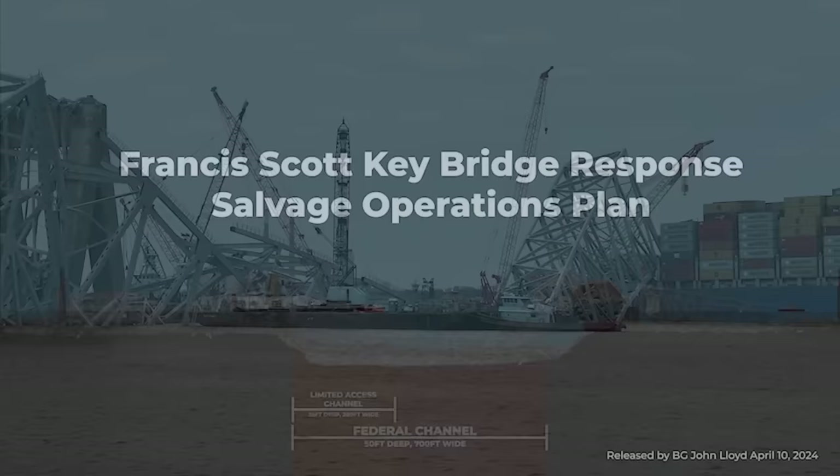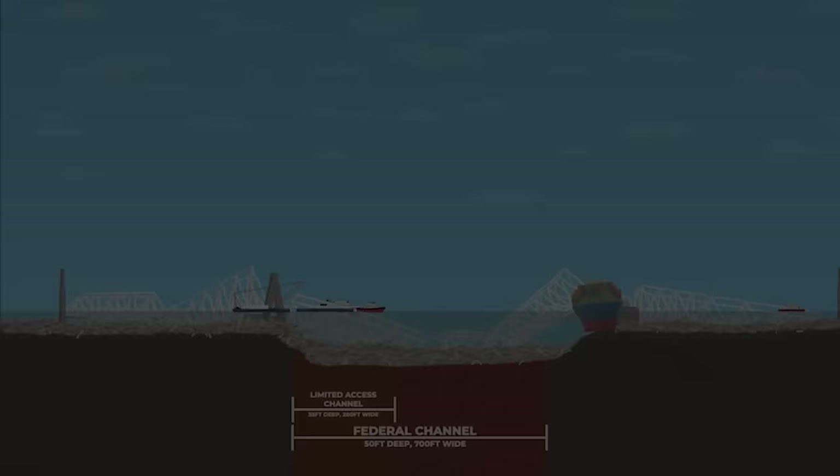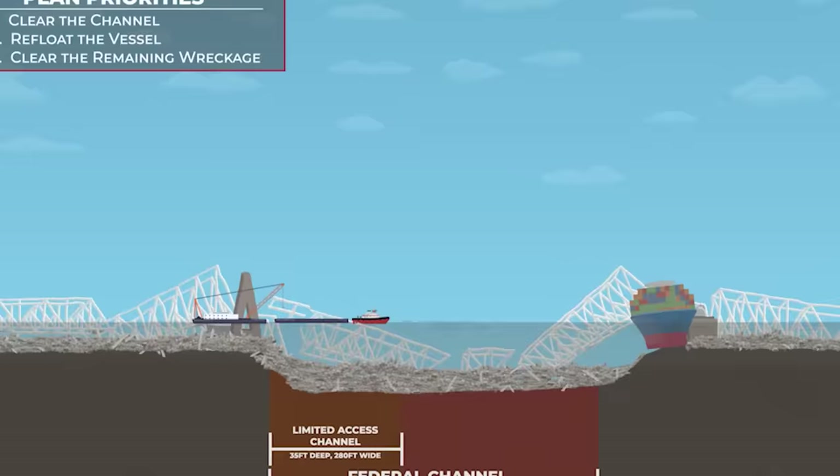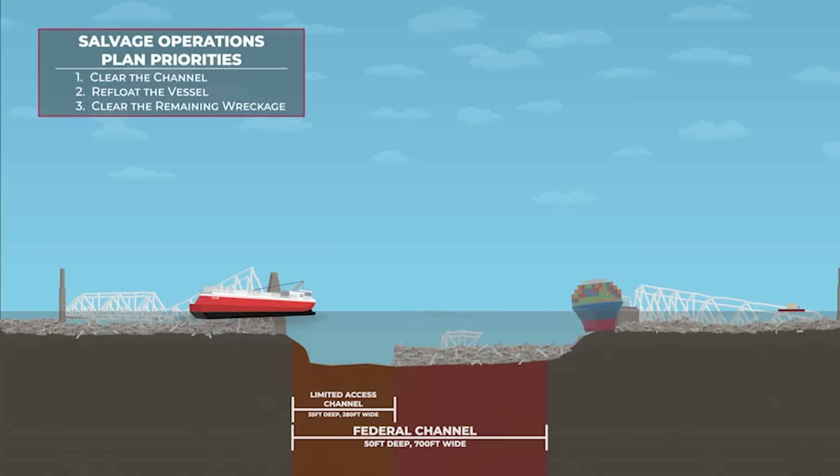The Key Bridge response salvage operations plan is complex and highly technical with many challenges above and below the surface of the water, but it can be understood in three concurrent priorities. First, we must clear wreckage like steel and concrete from the 700-foot navigation channel, and as part of that effort, clear a 280-foot limited access channel within its span. At a depth of 35 feet, this will allow three major car carriers one-way traffic in and out of the harbor.